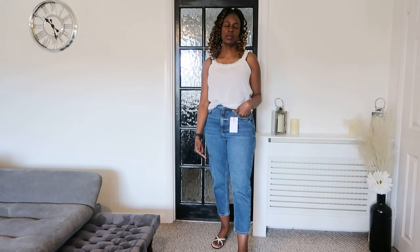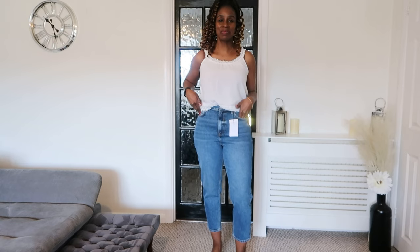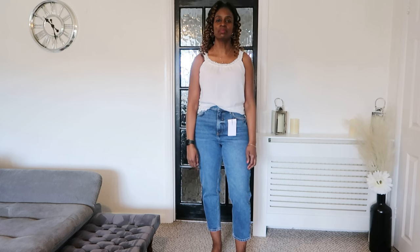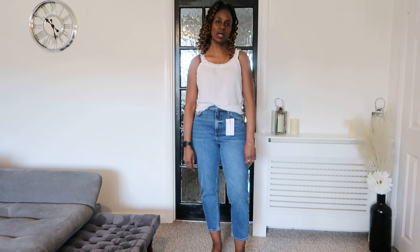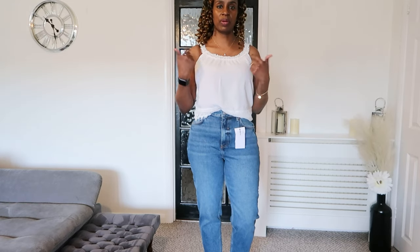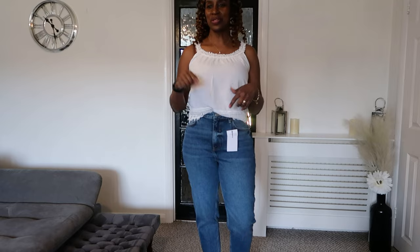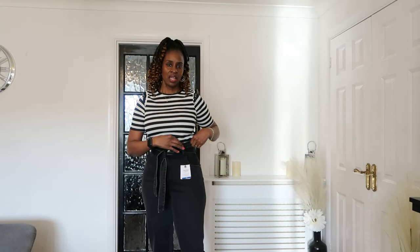I like the fact that they're ankle grazers because you can wear them in summer here in the UK. The weather isn't as hot as many countries — some days it's warmer, some days it's cold, and evenings can be cooler. So wearing jeans with a short-sleeved top and sandals works well. Moving on to my last pair of jeans — this is a paperbag waist jean and it's an ankle grazer.